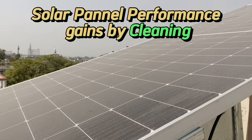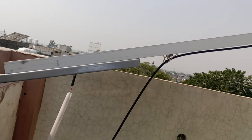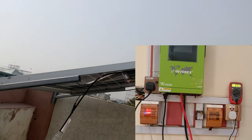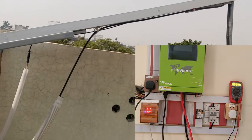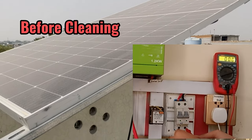Welcome to another test. In this video we will be testing the performance parameters of a solar panel after cleaning. Here we have a 545 Watt panel connected to a 1.2 kW inverter. The parameters we will be testing are open circuit voltage, short circuit current, and most importantly, the power generated from the solar panel.